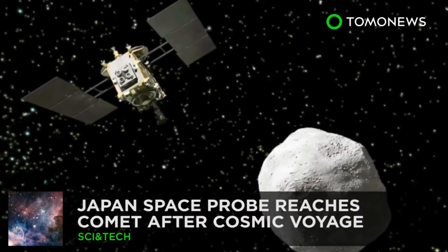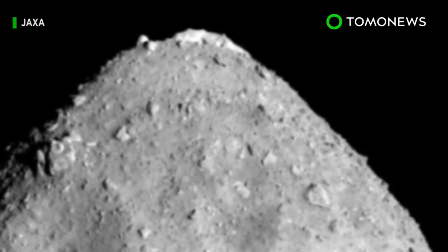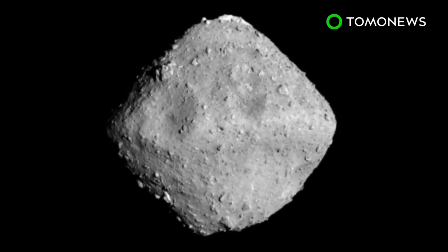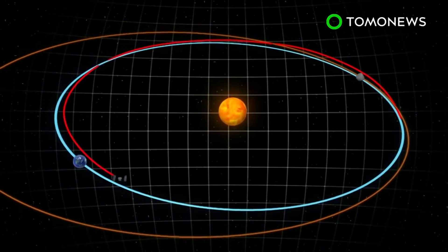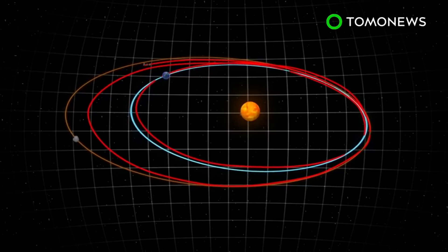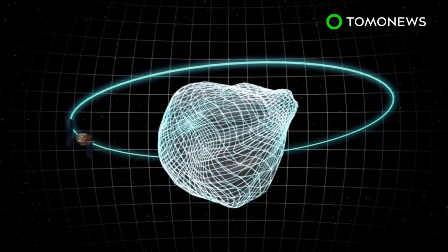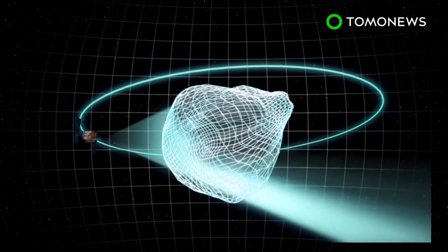The probe reaches an asteroid after a three-year cosmic journey. The Japanese space probe has reached its destination after traveling through space for three years. Reuters reports the Hayabusa 2 spacecraft blasted off in December of 2014. This week it arrived at its destination, asteroid Ryugu, some 3 billion kilometers from Earth. Hayabusa 2 will orbit the asteroid for a few months in order to map its surface before it attempts a landing.